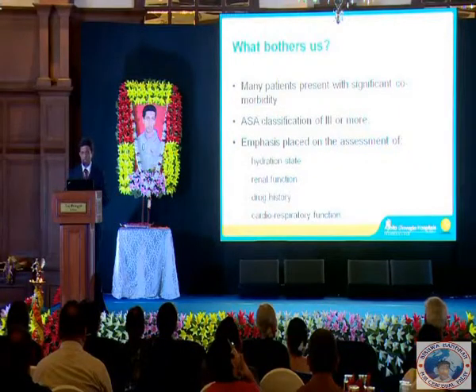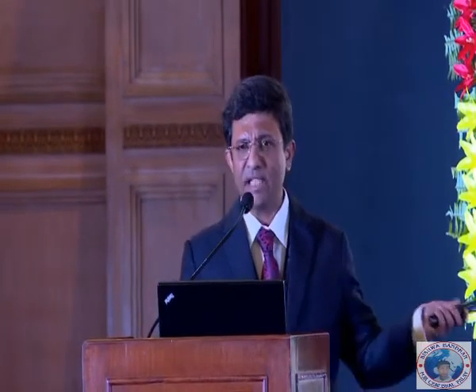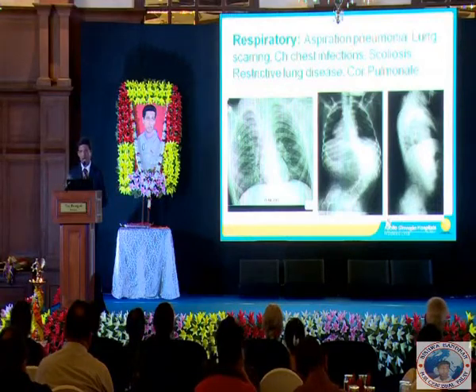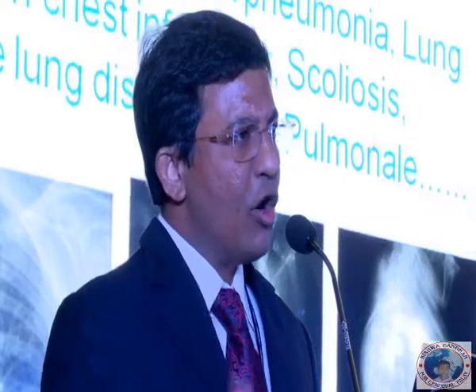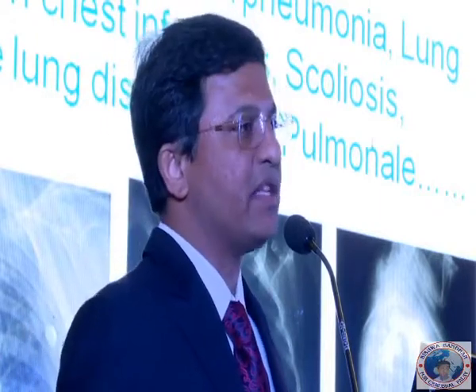They have problems with hydration status, renal function, a lot of drugs that can influence an anesthetic, and some degree of impaired cardiorespiratory function which needs to be addressed. Respiratorily, they are very prone to aspiration pneumonia and lung scarring. They can have restrictive lung disease, like scoliosis, which makes a general anesthetic more challenging. Long-term pulmonary disease can lead to cor pulmonale, making anesthesia far more challenging than in the general population.